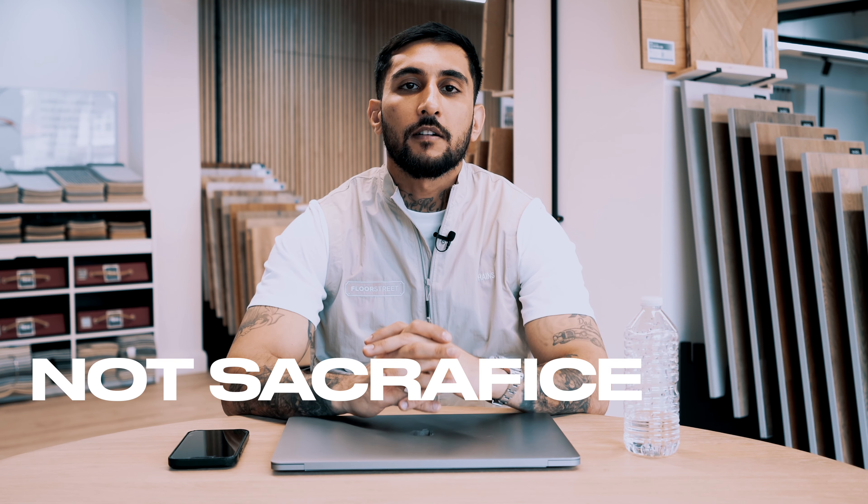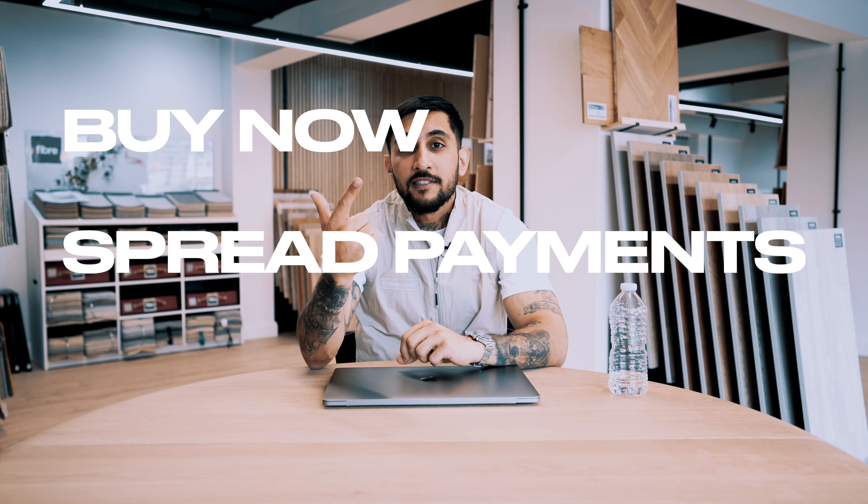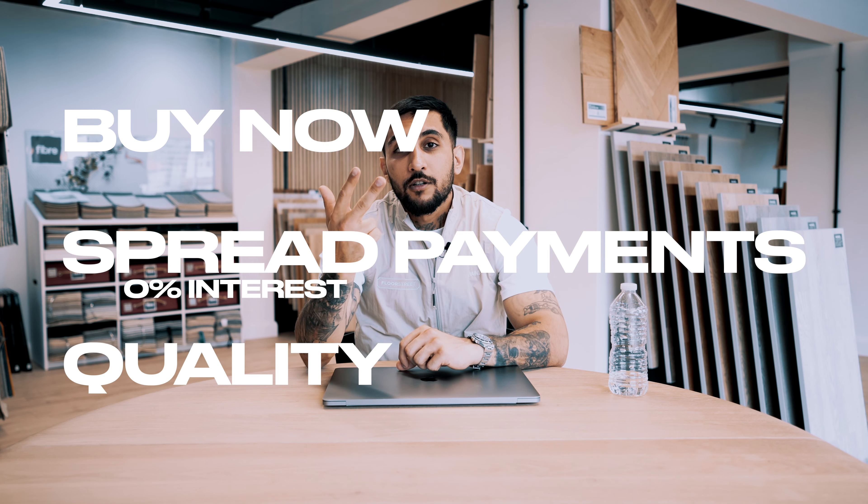The last thing I would say is: do not sacrifice quality. Go for quality, because quality means longevity, fewer problems, and in the long term all of these things will make up for the extra money you might have spent. So just to recap — three top tips for saving money on your projects: buy now, spread your payments at zero interest, and focus on buying quality materials.